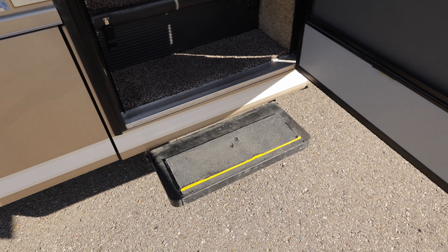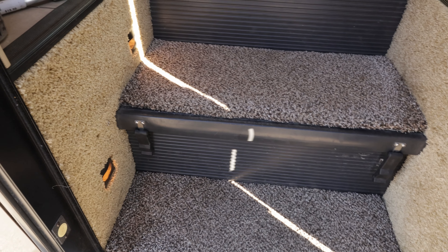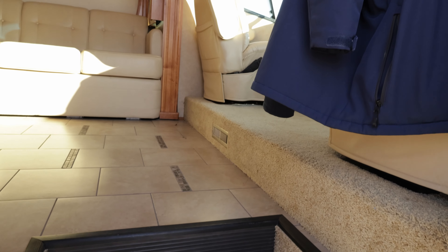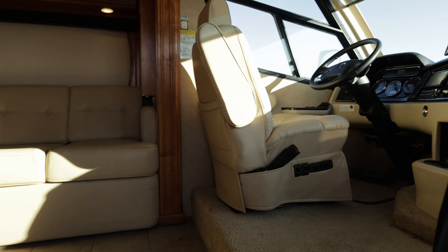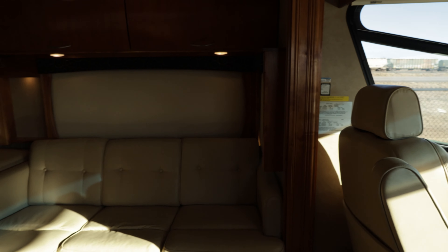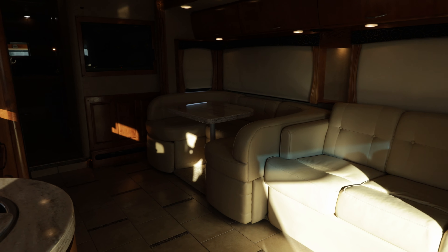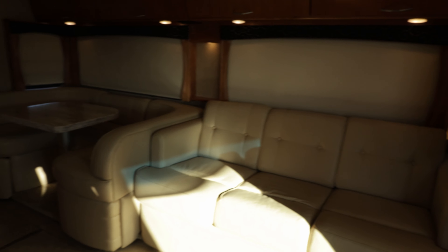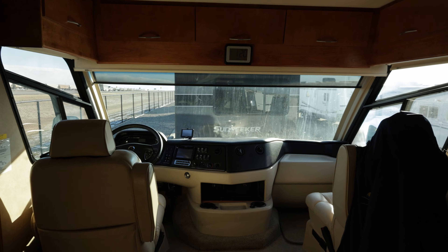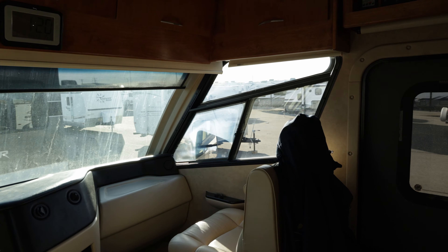Let's head inside. We got an electric step right there, two steps up. We got your battery box and some nice lights on the side there. Here's a quick look at what's going on in the living room, but let's talk about the cockpit first. The sun's really bright so sorry if it's kind of dark on the edges, but we've got tons of visibility up front.